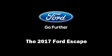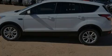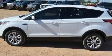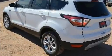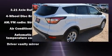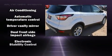Discerning drivers will appreciate the 2017 Ford Escape. It features an automatic transmission, front-wheel drive, and an efficient four-cylinder engine. The engine breathes better thanks to a turbocharger, improving both performance and economy.